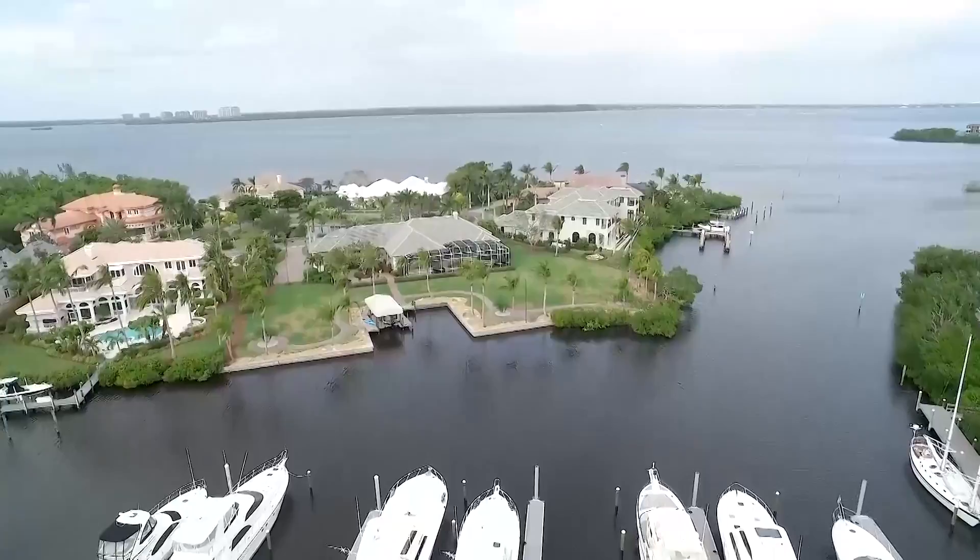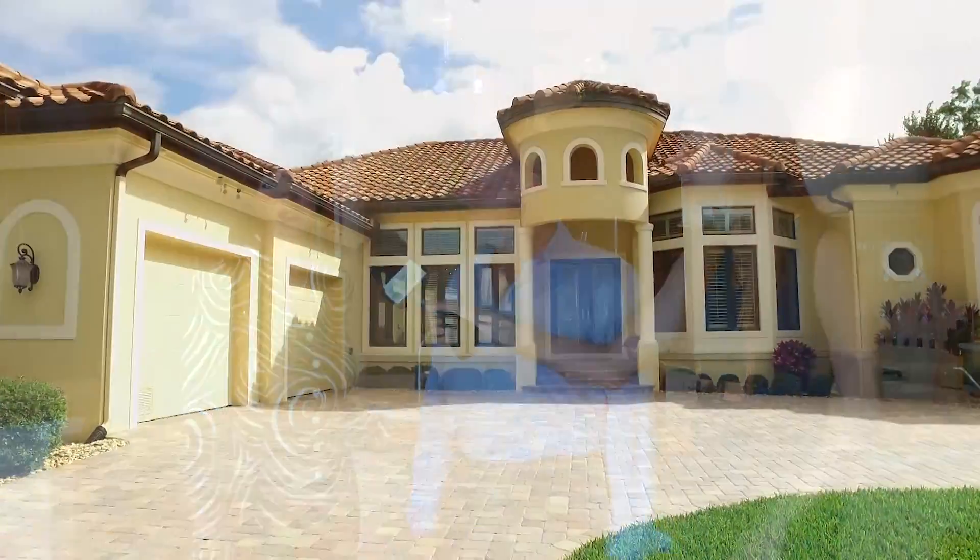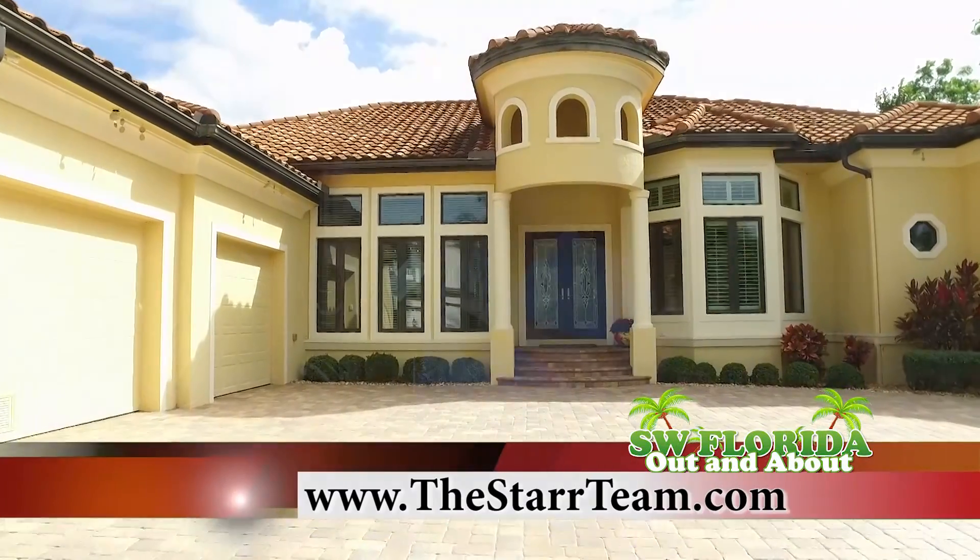So tell us about the Star Team and how can we reach you? Tom and I have over 37 years of experience in the real estate industry and we love to show property by boat. You can reach us at thestartteam.com or give us a call at 239-209-3960.